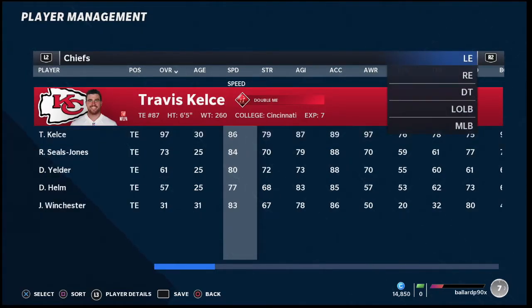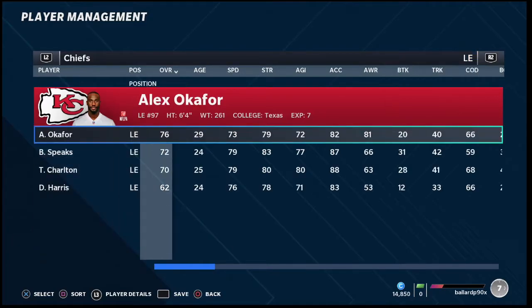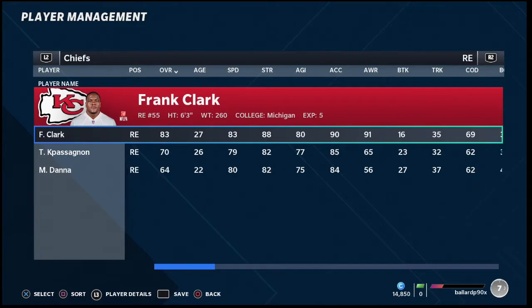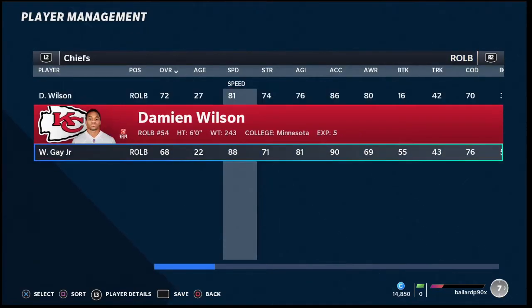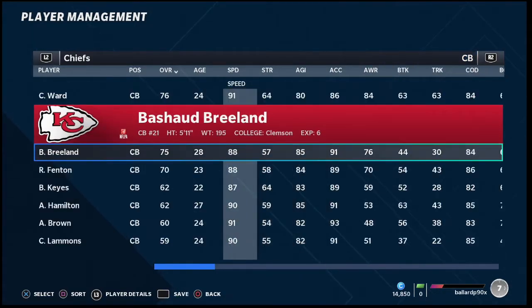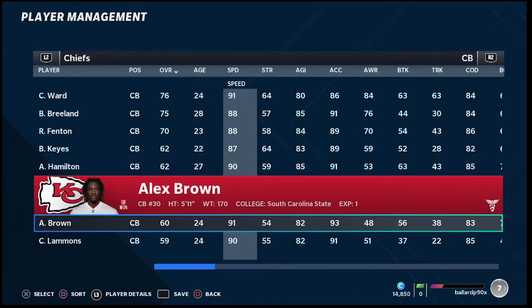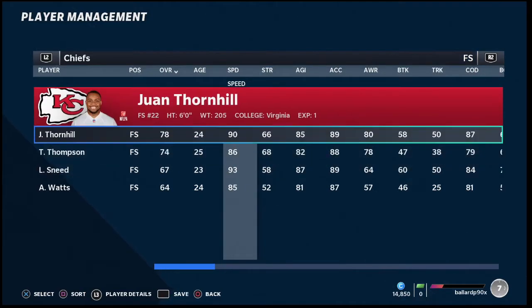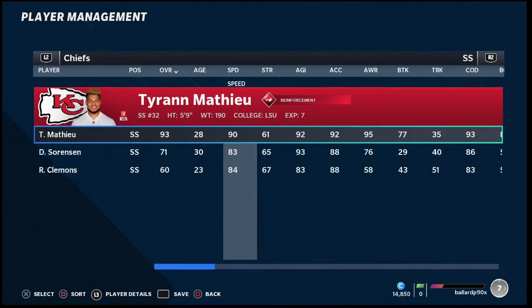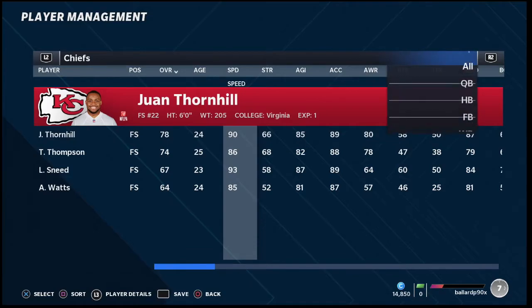In my opinion the Chiefs are number two because on defense they've taken a big step backwards — they don't have Terrell Suggs anymore, just Frank Clark and Chris Jones for decent pressure. Their linebackers aren't as fast as they used to be; you basically have Willie Gay and that's about it. Corner-wise they've all got tweener types — Charvarius Ward at 91, Antonio Hamilton at 90, Alex Brown at 91, and Tyrann Mathieu. You do have 90-plus speed, but at safety LeJerry Sneed is your user, with Thornhill and the Honey Badger. Against top elite players, they will be able to move the ball against this defense, especially running man-to-man.